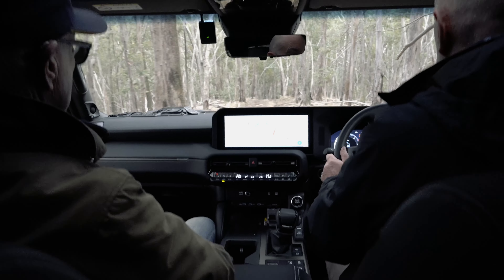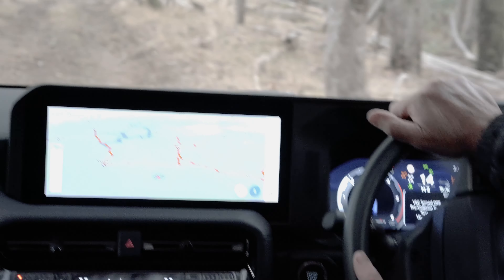Good driving position, nice and high, the steering wheel feels good. And the visibility is excellent — you can really see the track in front of you, know what you're coming up against. The big driver's side window gives plenty of visibility outside.